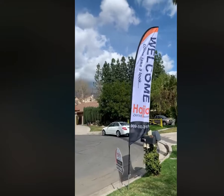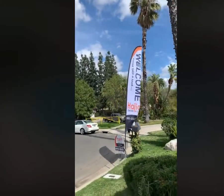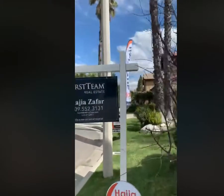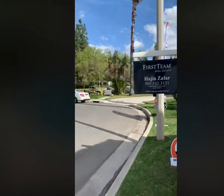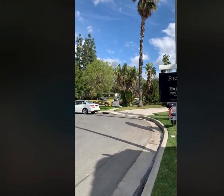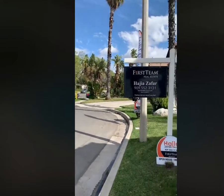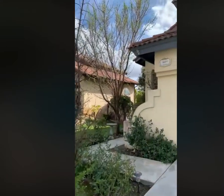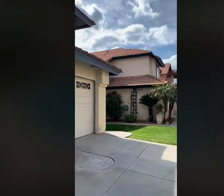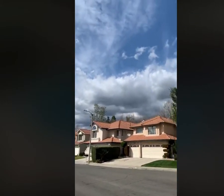My open house in Rancho Cucamonga had people going in and out, so my video was coming up choppy. I want to take a quick video. The pool clubhouse is right behind those palm trees, right on the other side of the other cul-de-sac. The address is 10227 Kernwood Court, Rancho Cucamonga, above the 210 freeway.